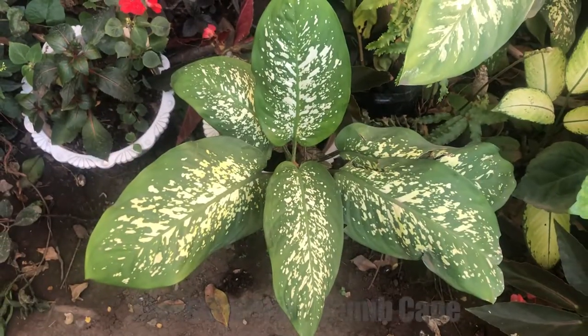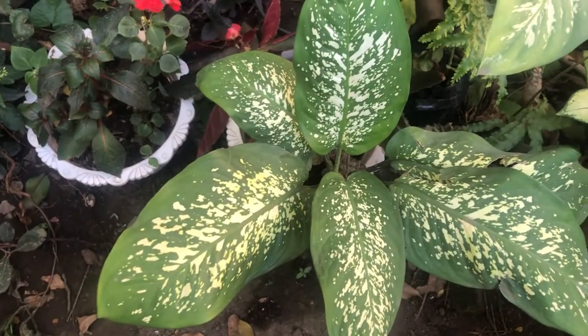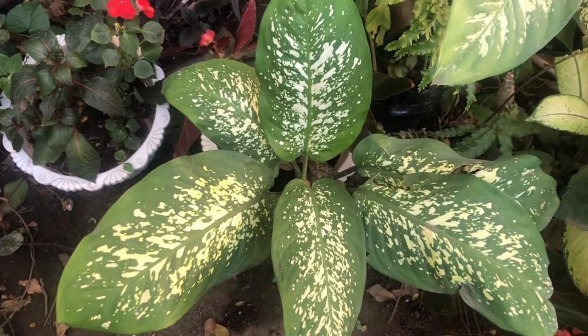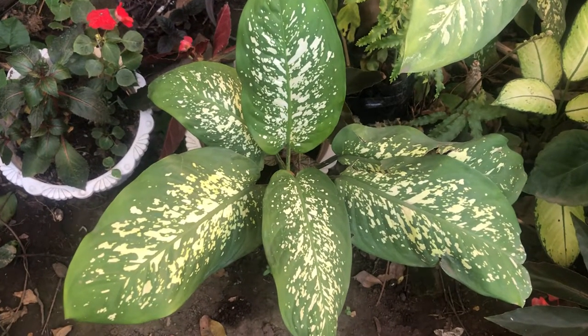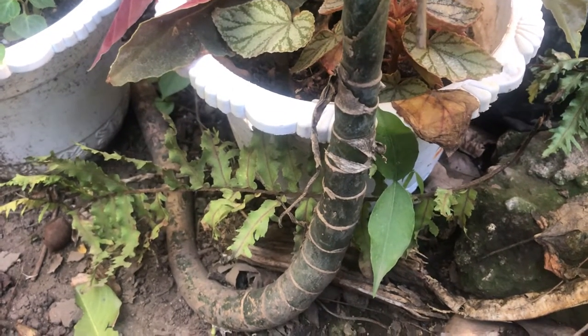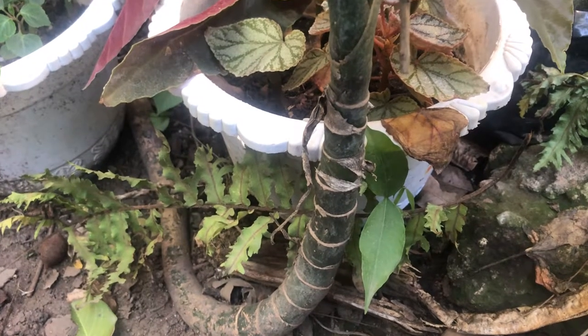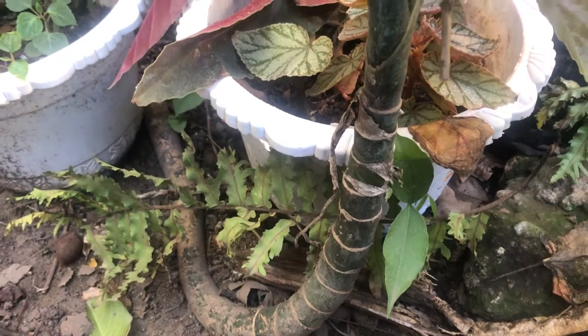So this is the dieffenbachia, or the bachia plant. It is a very toxic or poisonous plant. When you're going to use this to get rid of rats, you're going to put on your gloves and get your grater, and make sure that you have a long sleeve to protect your skin, because this plant actually scratches a lot. You don't want to get this on your skin.